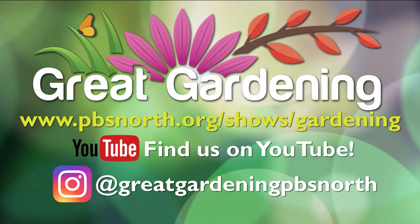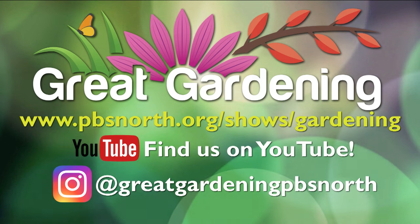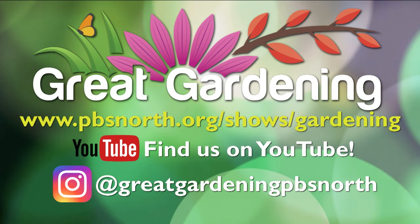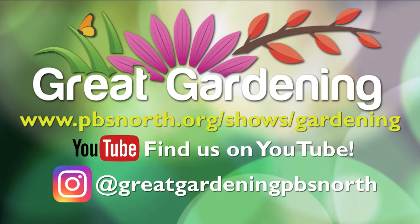Thank you for all your great questions. That's all for Great Gardening tonight. You can follow us on Instagram at Great Gardening PBS North, and on YouTube at youtube.com/GreatGardening, where you can find tonight's episode posted tomorrow. Thank you so much, Bob and Deb, for all your great insights. We'll return for a new episode next week — our last one until July — where we'll answer as many of your questions as we can. From all of us here at Great Gardening, thanks for watching and enjoy the garden.